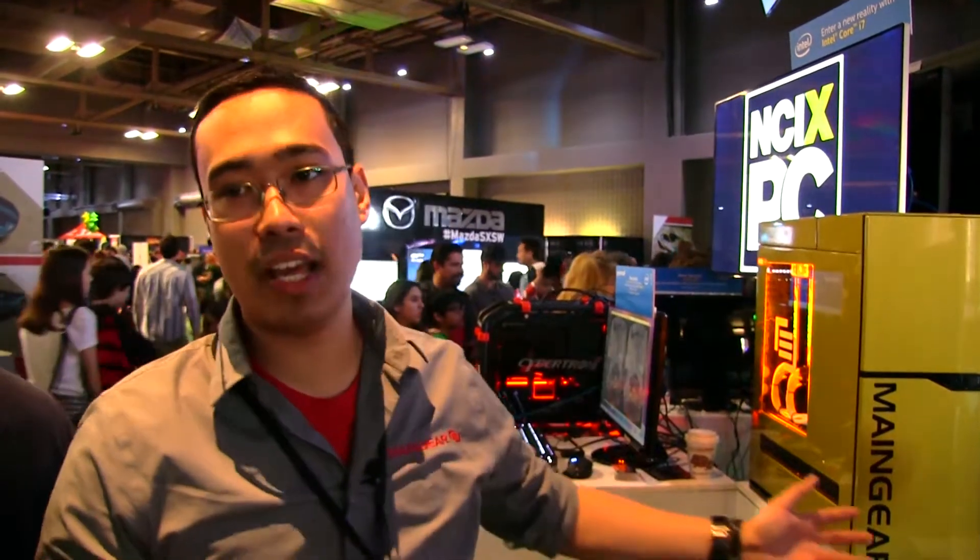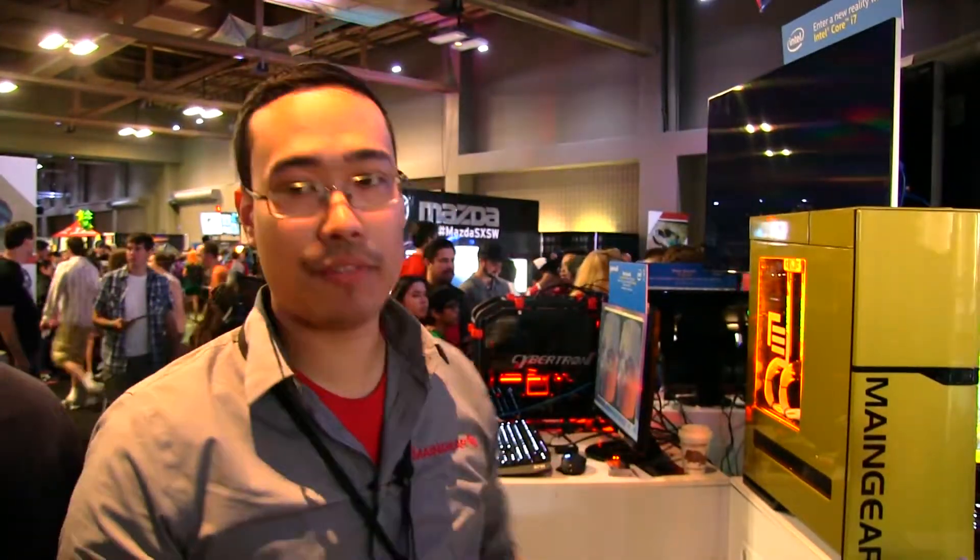You can choose whatever color you like. We have different systems — we have the Epic Force, the Epic Rush, and our primary Maingear Shift chassis with our customized vertical heat dissipation.